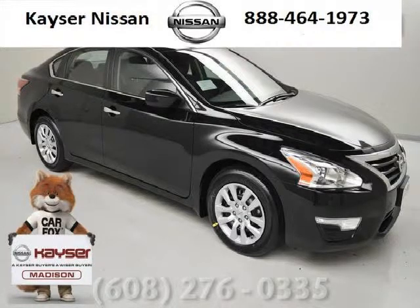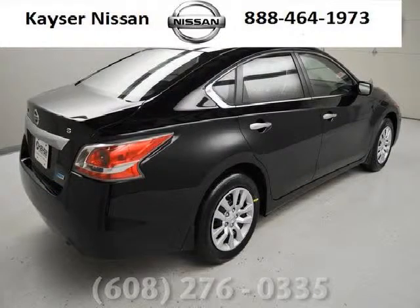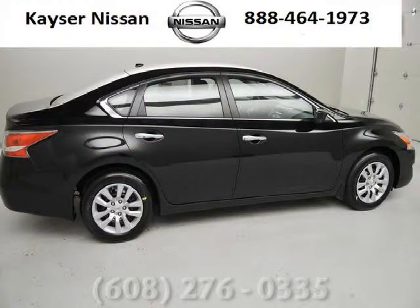Do you want to stretch your purchasing power? Well, take a look at this outstanding 2014 Nissan Altima. This Altima would look so much better with you behind the wheel instead of sitting on our lot. And with climate control, automatic transmission, it's bound to sell fast.